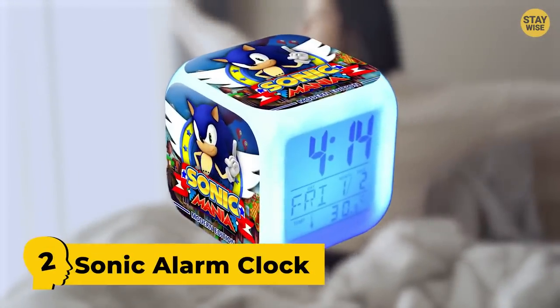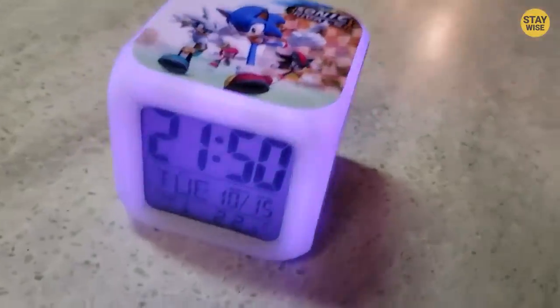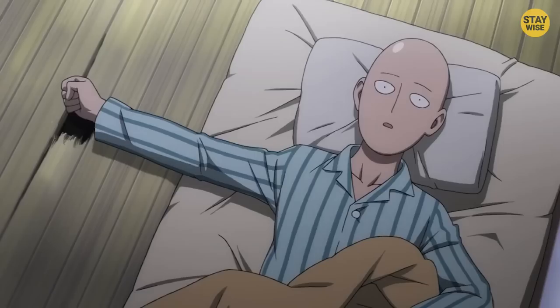Number 2: Sonic Alarm Clock. We all love Sonic, but Sonic as an alarm clock? Yeah, I think we're going to take a pass on that one. This alarm clock isn't just ugly — it also sounds like a really old toy. Will you use this as a bedside alarm clock? It's a huge no-no for me.